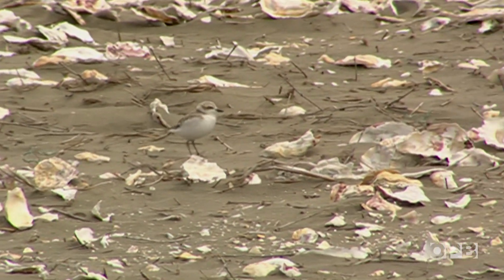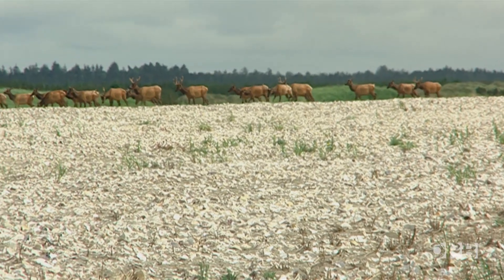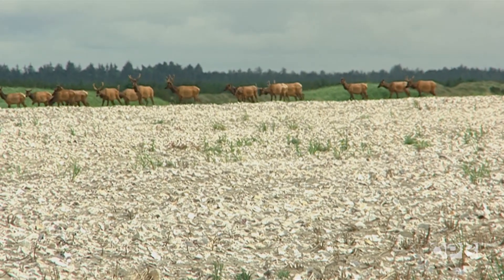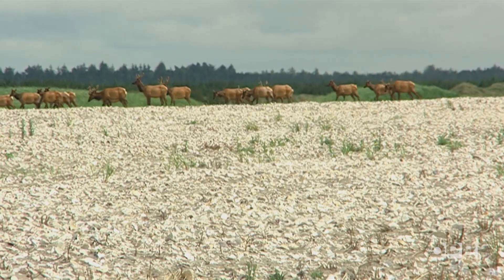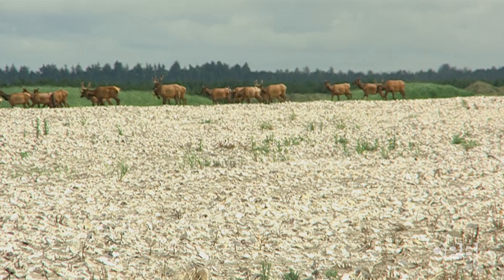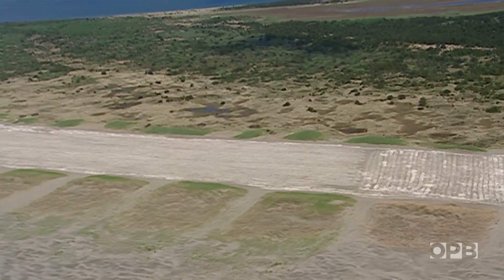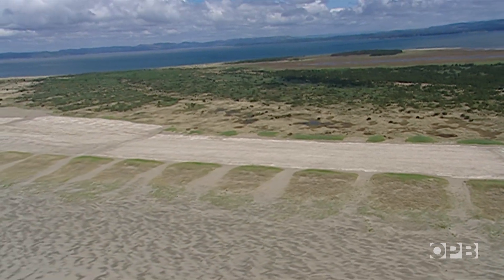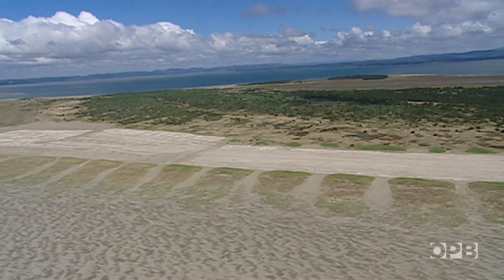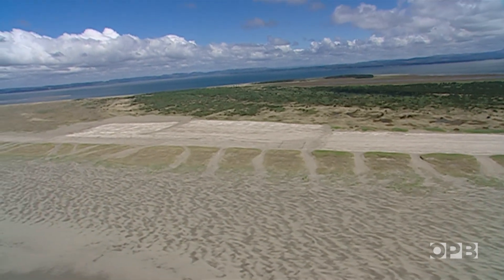Human visitors are kept clear of these plovers, but elk are not so easily shooed away. One day, elk had trampled around and around, and the adults actually abandoned that nest that year — just because of really prolonged disturbance. From the air, it's easy to see just how small this piece of plover real estate is, with the cleared restoration area being just 100 acres out of thousands of acres of dune grass.